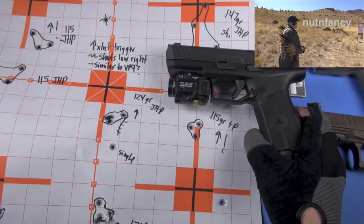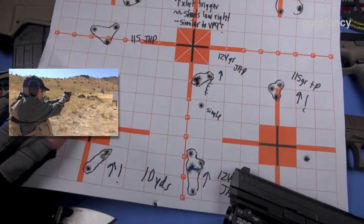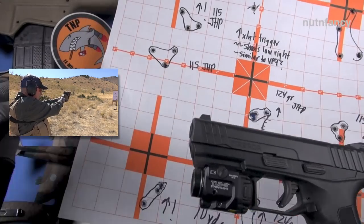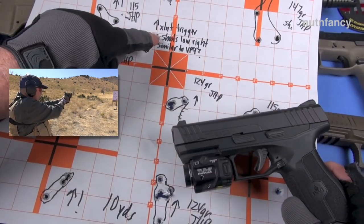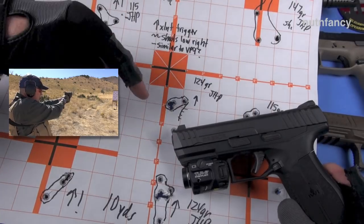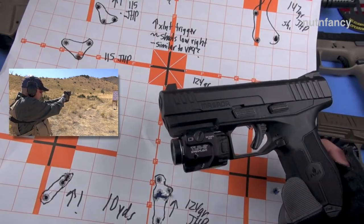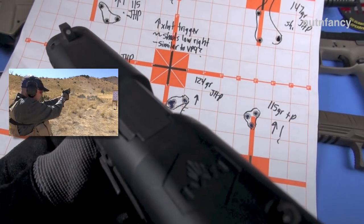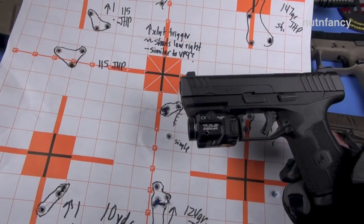Plus P 115 grain JHPs — basically shooting three quarters of an inch groups. These are all great groups for 10 yards. However, it shoots low right, which is why I say it needs a shorter front sight — you always chase your shots. If they're shooting lower, you need to lower your front blade. IWI, you need to make different sight heights available. You could grind it, but then you get into the area of that white dot and you might grind too much and ruin your whole front sight.